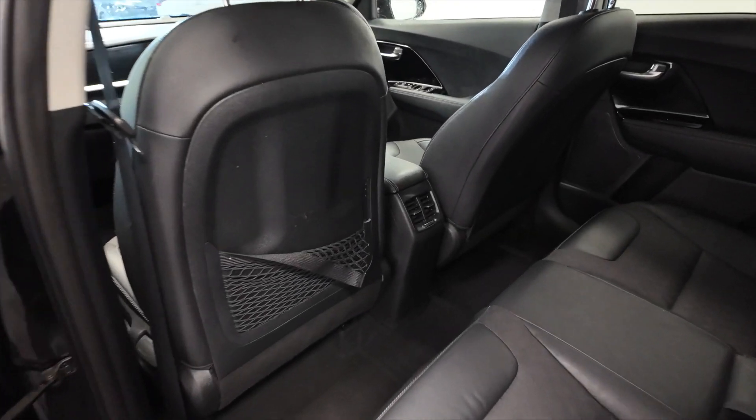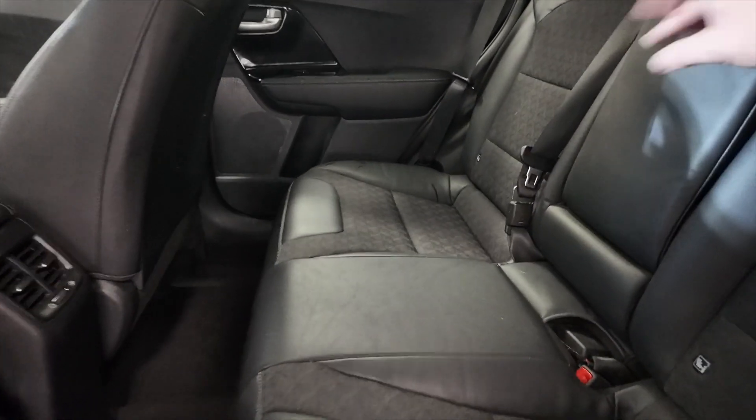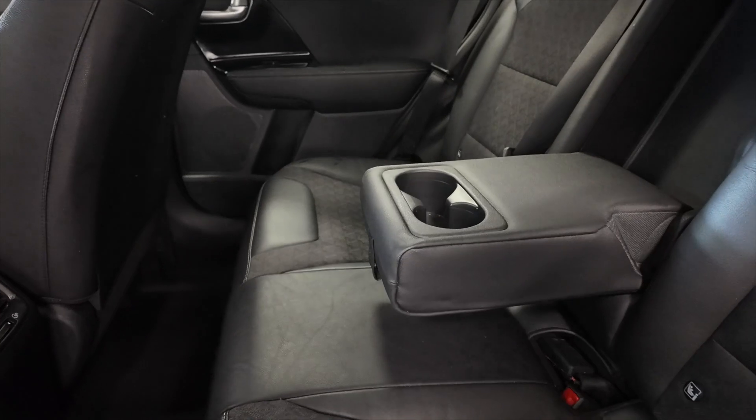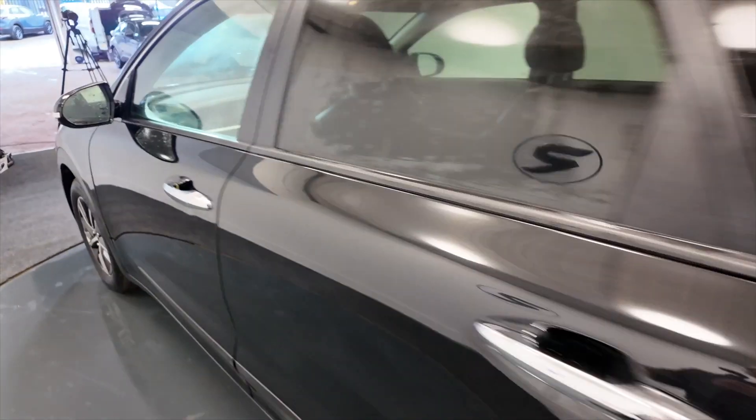Your rear passengers have got lots and lots of space there, plenty of leg room and headroom, really nice part leather seats, and this folding armrest with cup holders. It has got electric windows front and rear.